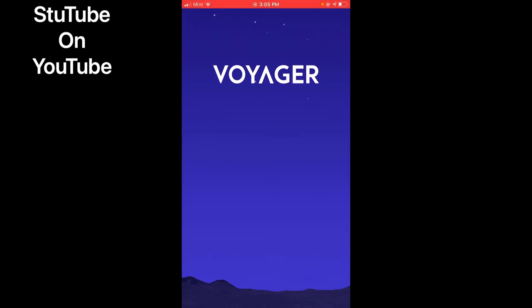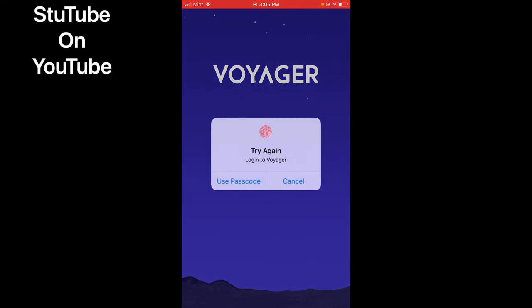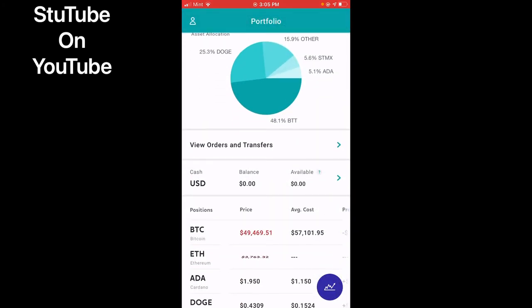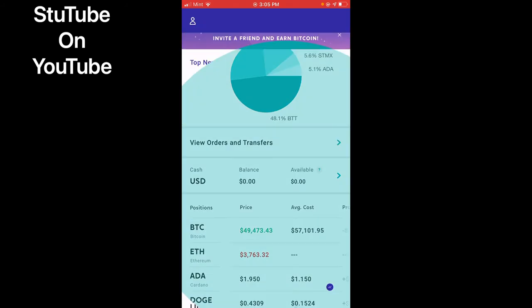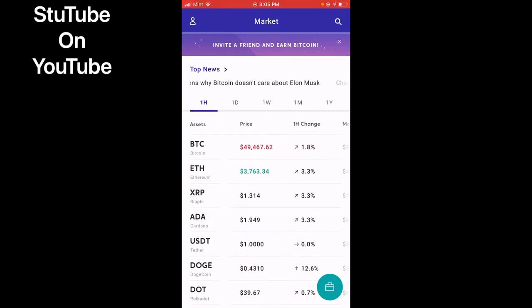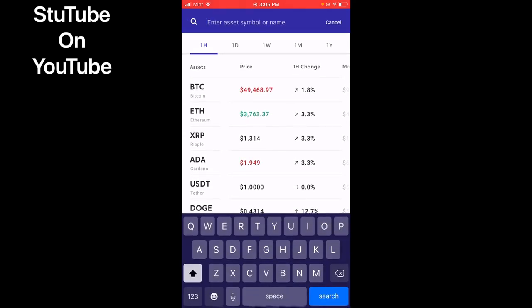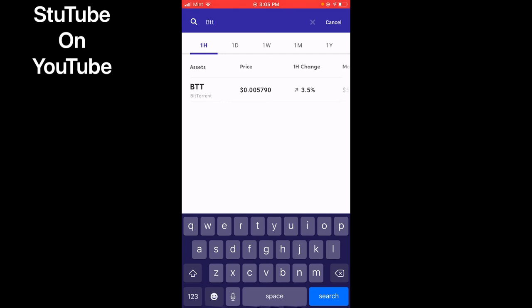But I'm going to unlock my phone so I can be able to check out my app and show you how to purchase some BTT. So this is what it will look like when you first come in on the screen. You will see the market, and we can go right here to search and type in BTT. There it is.